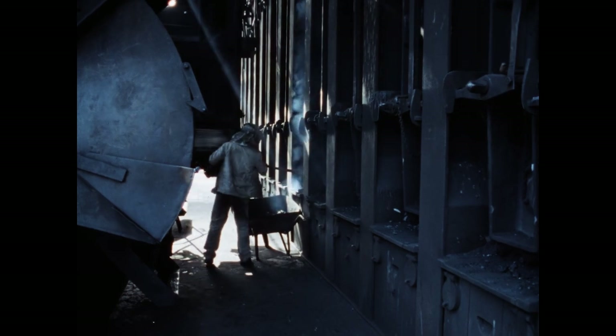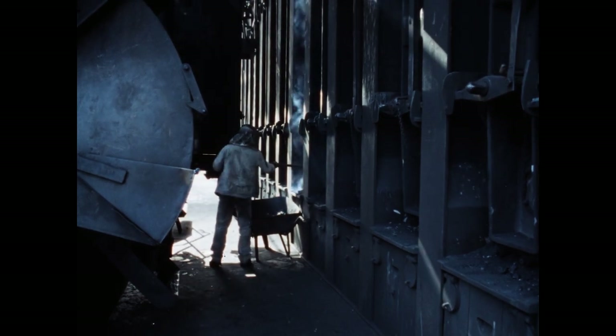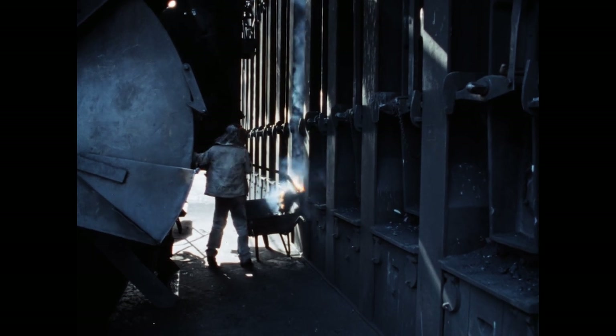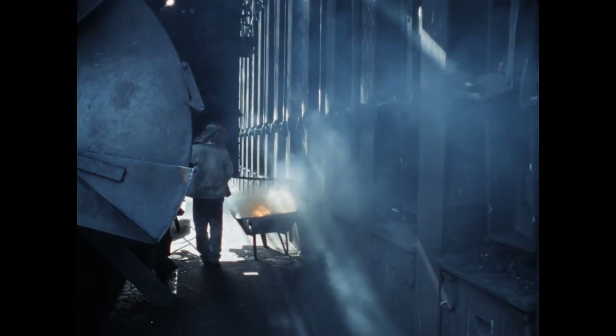Schlabberkoks – so nennt man diejenigen Stücke, die unten an der Ofensohle liegen bleiben. Der Anhänger kratzt sie heraus und löscht sie ab.